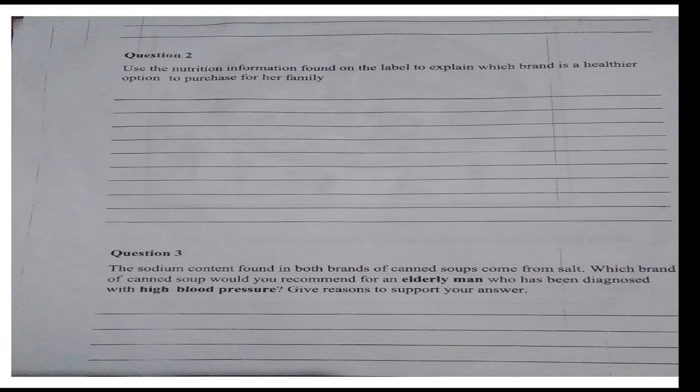Question 2: Use the nutrition information found on the label to explain which brand is a healthier option to purchase for her family. You can answer this question in the comment section of this YouTube video.